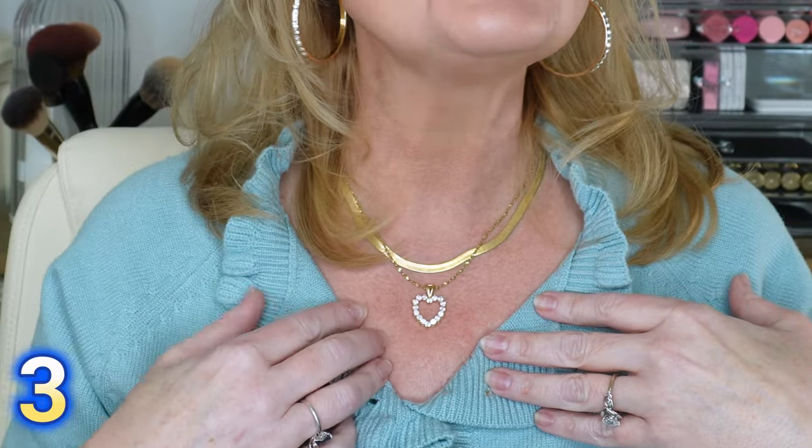Now for the other jewelry I have on — three pieces. First, this heart pendant with rhinestones is such a beautiful piece. I've worn it over and over on my channel. This is from the Lifetime Jewelry company, and no, this is not sponsored. I have three pieces of their jewelry on today. I love this jewelry because it has a lifetime guarantee, is gold plated, and is just the second best to having actual gold jewelry — it looks real and feels real. I absolutely love this herringbone necklace too, which comes in all different widths and lengths.